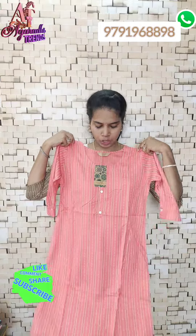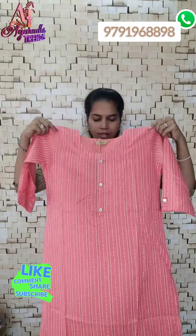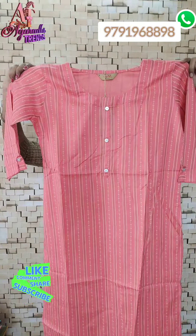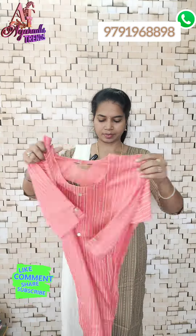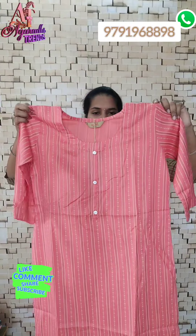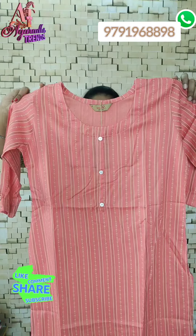These prices are ₹220. S to XXL is available. This is a peach-pink color. We have stripes on the 3/4 sleeve. We will stitch the sleeves at the end. This is the stitching detail — this is the S136 kit.